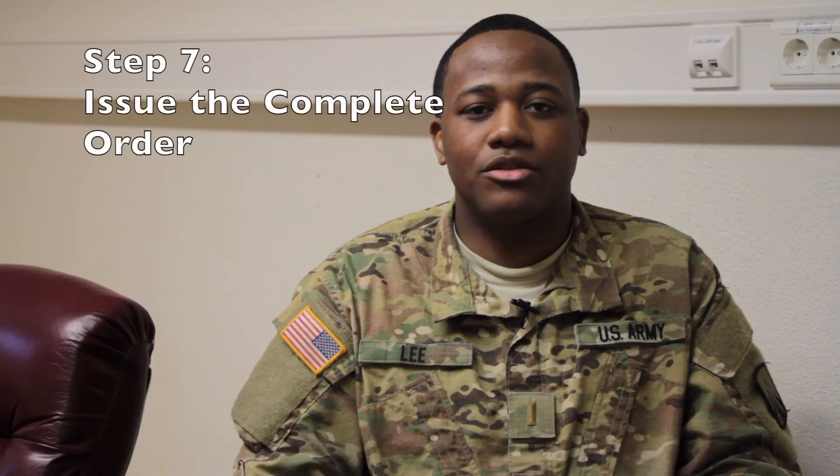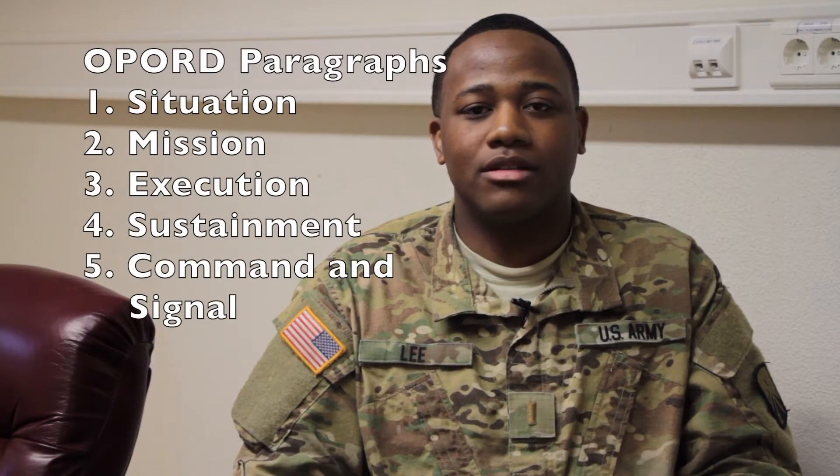Step seven is to issue the complete op order. The five-paragraph op order covers situation, mission, execution, sustainment, and command and signal.